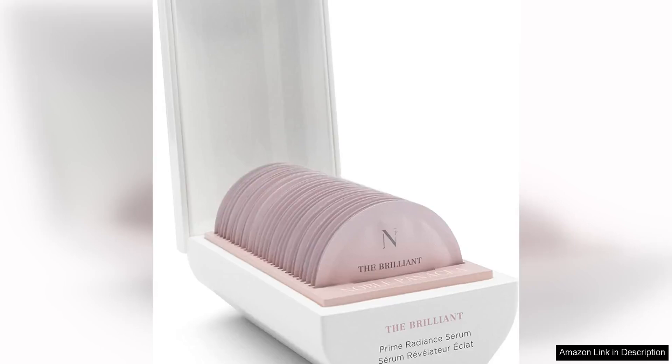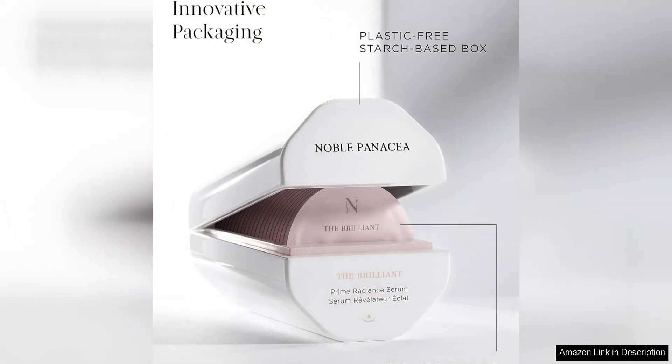Noble Panacea's The Brilliant Prime Radiant Serum is a luxurious and effective skincare product that aims to intensify your natural glow by strengthening the skin with its high active concentrate. This serum is part of the brand's innovative skincare line that combines cutting-edge science with luxurious formulas to deliver impressive results.